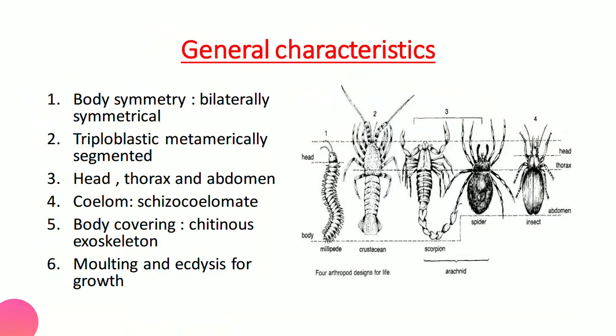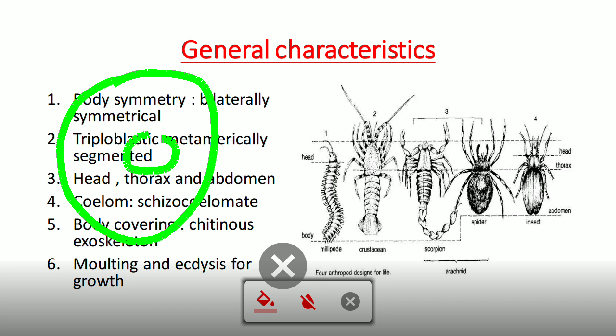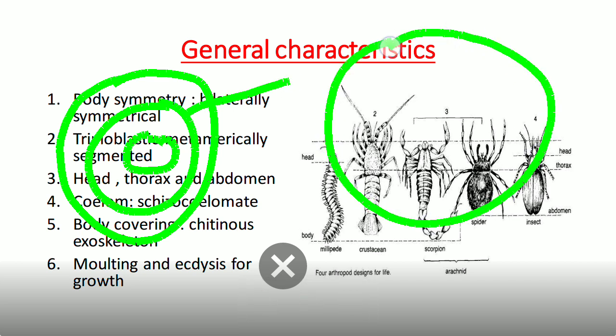Now for the general characteristics: arthropods have bilateral symmetry — when an imaginary sagittal line passes from anterior to posterior, the animal is divided into equal halves. They are triploblastic animals, meaning during development they form three layers: the outer ectoderm, inner endoderm, and the middle mesoderm.